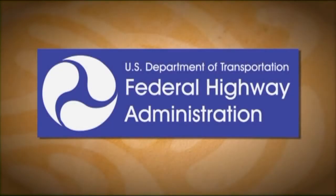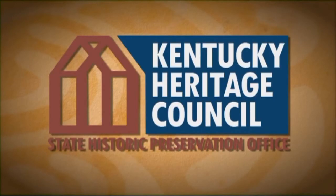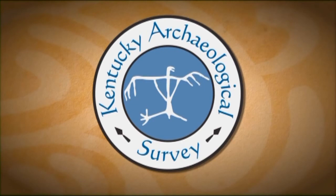This program is made possible with support from the Federal Highway Administration, the Kentucky Transportation Cabinet, the Kentucky Heritage Council, and the Kentucky Archaeological Survey.